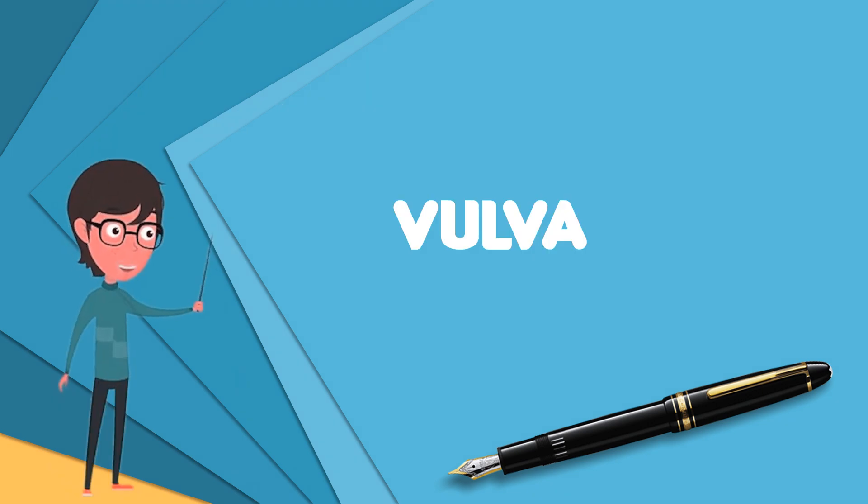The vulva consists of the external female sex organs. The vulva includes the mons pubis, labia majora, labia minora, clitoris, vestibular bulbs, vulval vestibule, urinary meatus, the vaginal opening, and Bartholin's and Skene's vestibular glands. The urinary meatus is also included as it opens into the vulval vestibule.